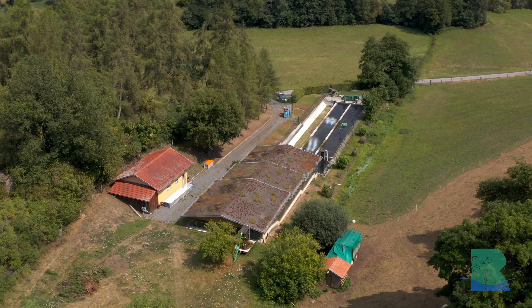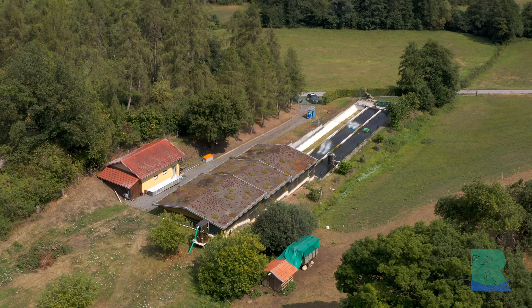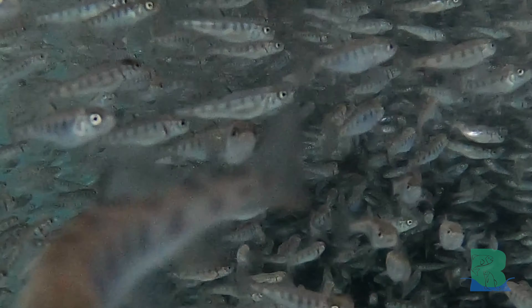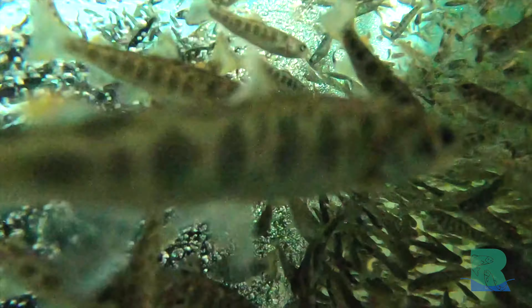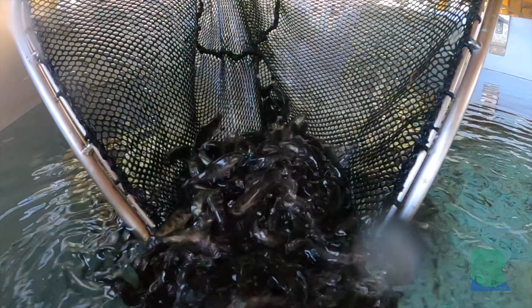Wir produzieren unsere Fische an zwei Standorten. Das hier ist unser Hauptstandort. Aber zuerst kommen unsere Fische als Eier zu unserem Standort nach Naumburg, das ist ungefähr eine Viertelstunde von hier mit dem Auto entfernt. Dort haben wir eine kleine Quelle, die wir nutzen. Das ist sehr wichtig, weil die kleinen Fische extrem empfindlich sind – die haben noch kein ausgebildetes Immunsystem.